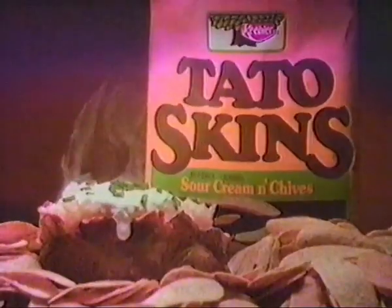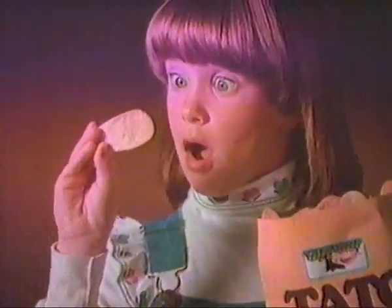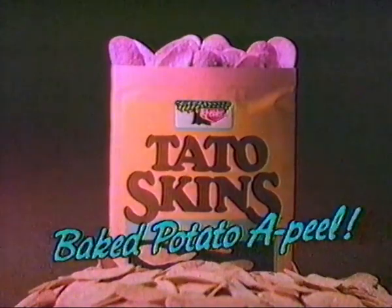Cheddar, cheese and bacon, sour cream and chives, tasty baked potato, you won't believe your eyes. They're made with potatoes and skins that are real. Potato skins from Keebler. Baked potato appeal.